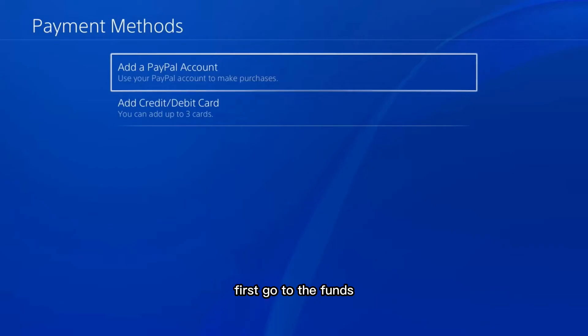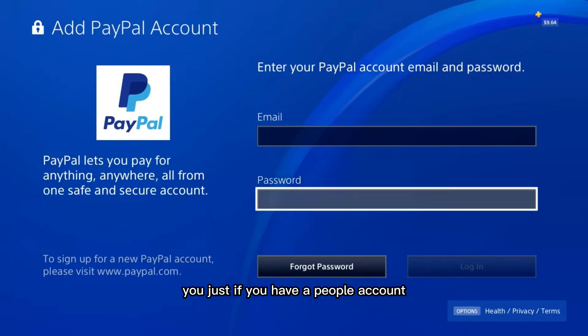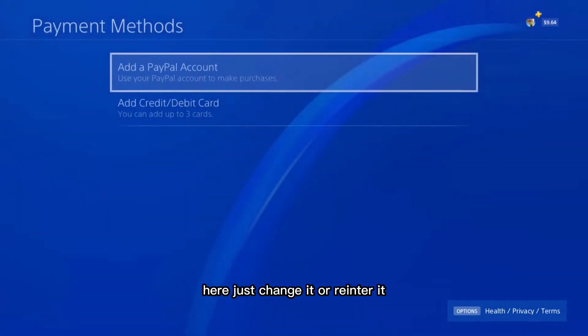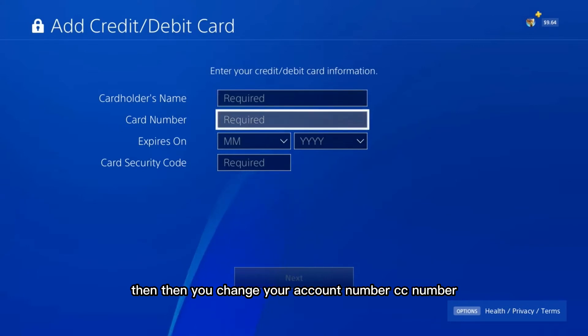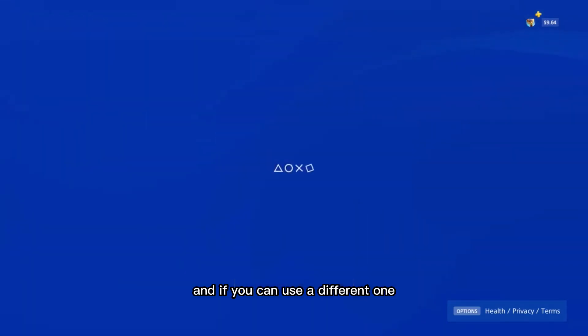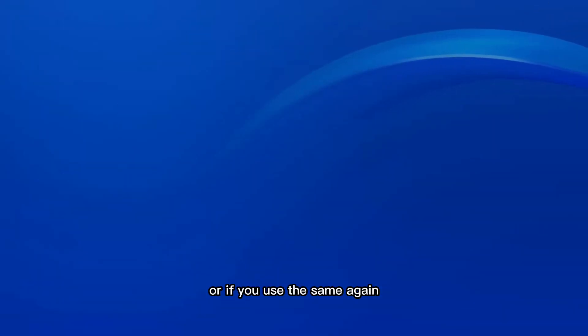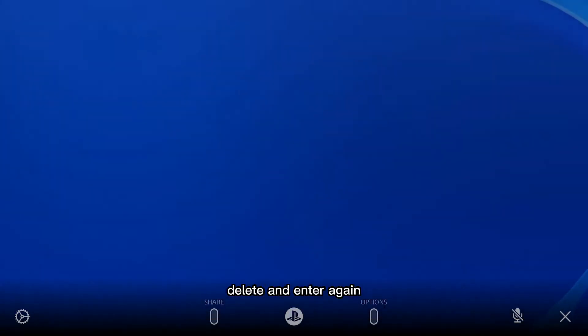Then go to Wallet — the third option. Here you have Add Funds and a payment method. Go to Add Funds first. If you have a PayPal account, just re-enter it or change it. If you have a credit card number, change your account number — use a different one or delete and re-enter the same one.